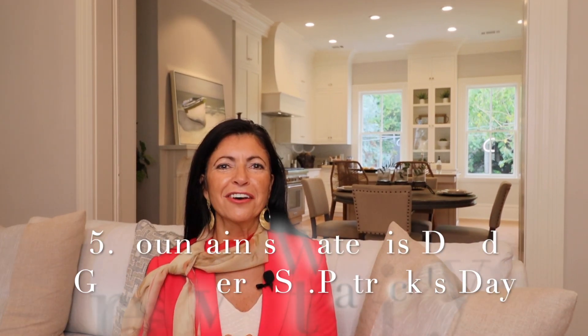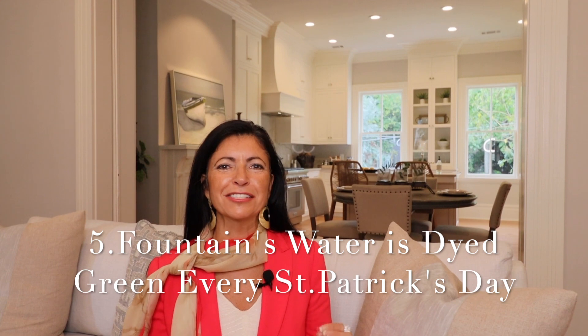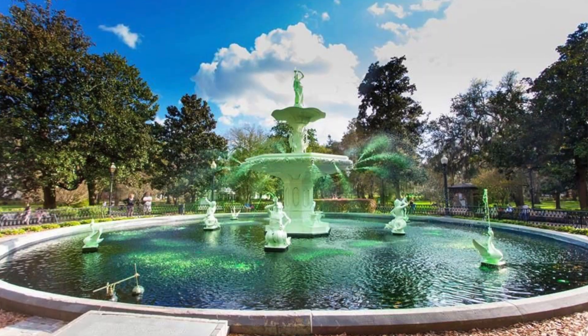And number five, Forsyth Park needs to be in the mix for any great occasion — and guess what? It celebrates in style on St. Paddy's Day as well. And what do we do with it? Well, we turn the water green, and it's quite a sight to see.